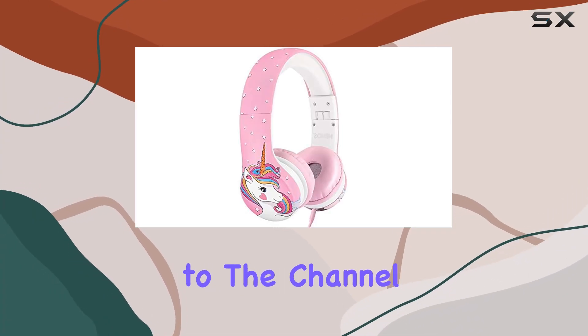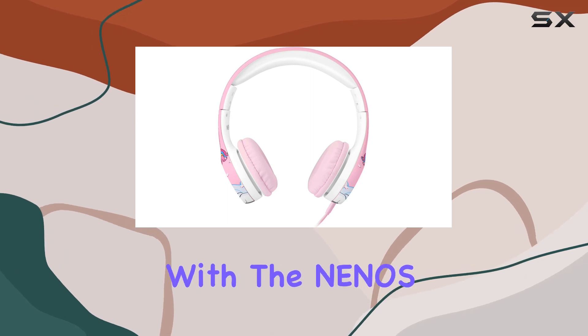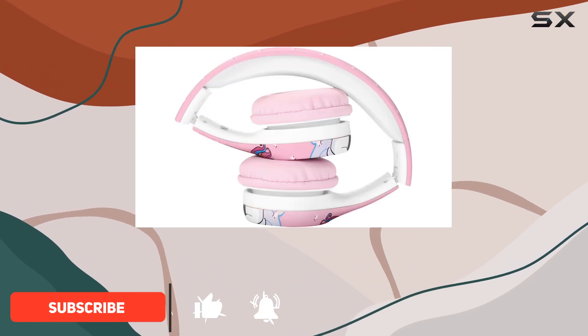Hey everyone, welcome back to the channel. Today, we're diving into the world of children's headphones with the Nino's Kids Headphones in the adorable pink unicorn color. Now, what sets these apart? Well, let me break it down for you.